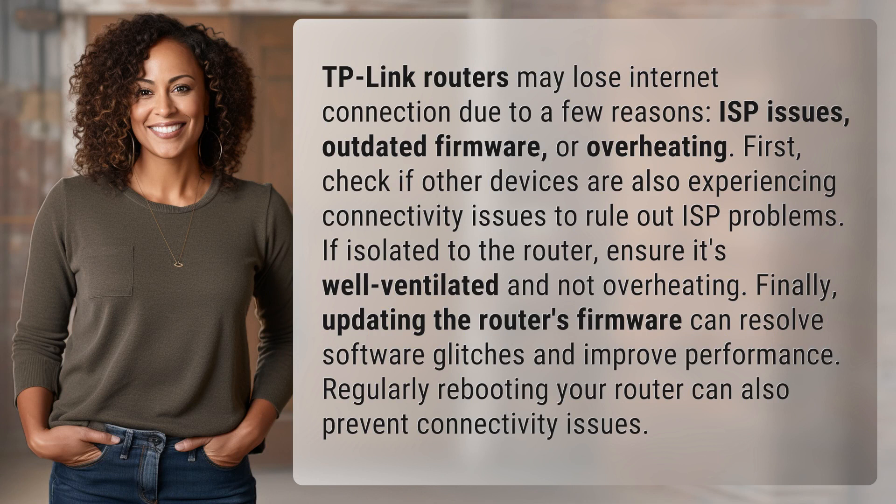First, check if other devices are also experiencing connectivity issues to rule out ISP problems. If isolated to the router,